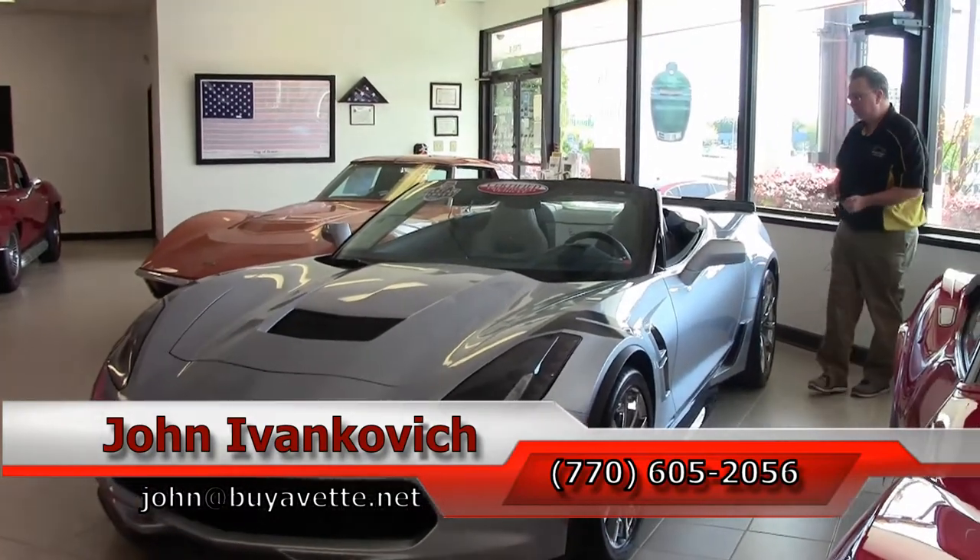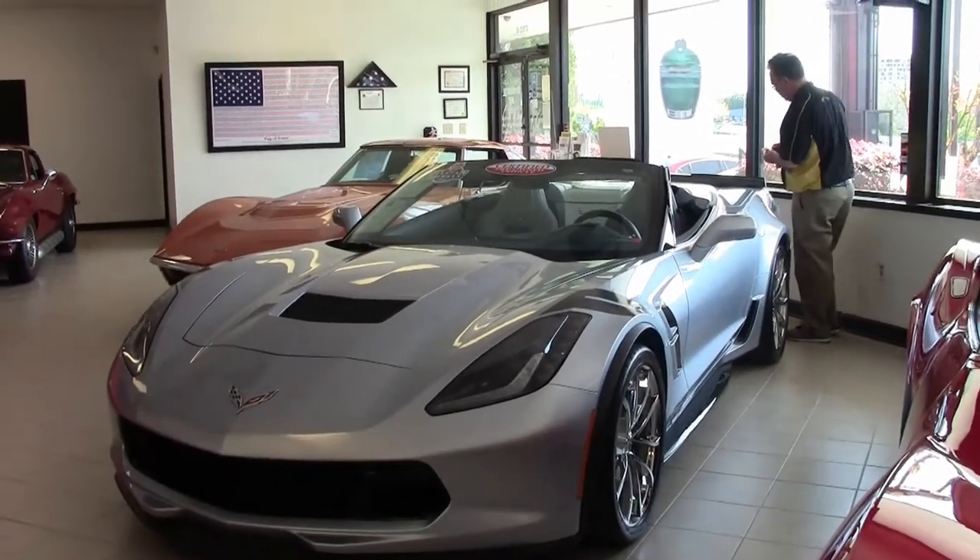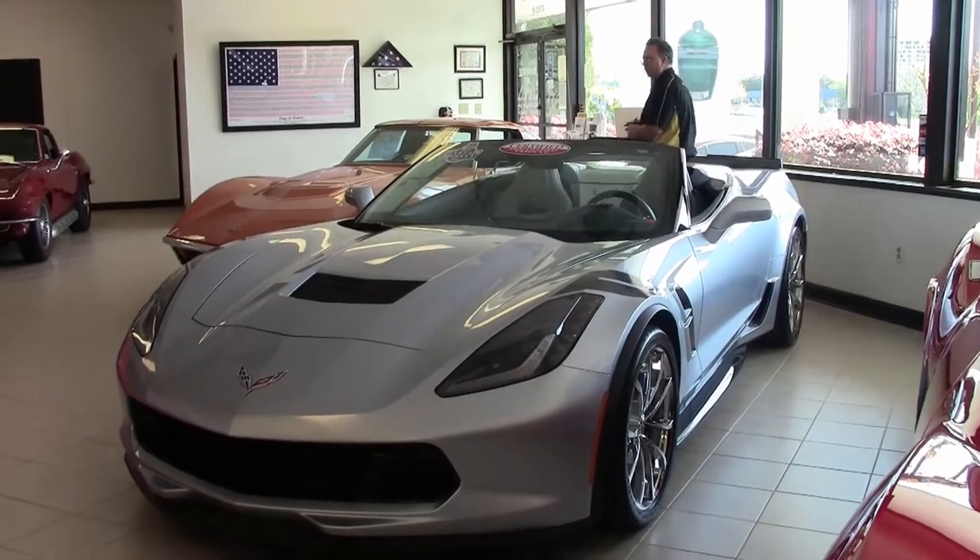As always, subscribe to the YouTube channel so you can see all the fun new cars first. We'll look forward to seeing you all out on the road.